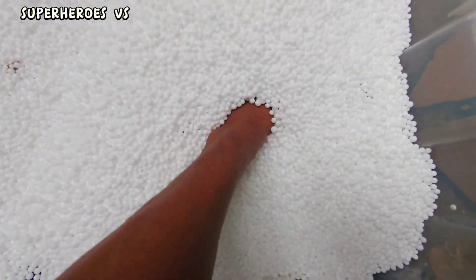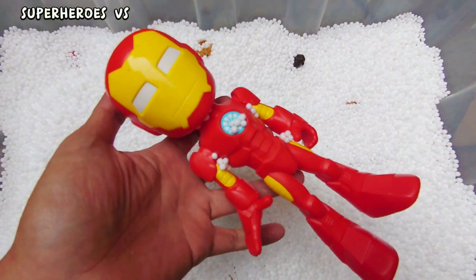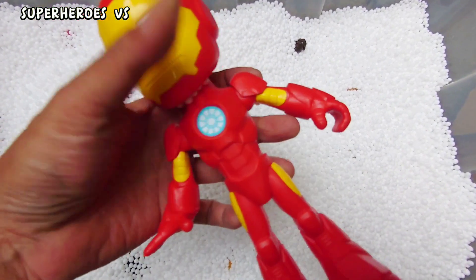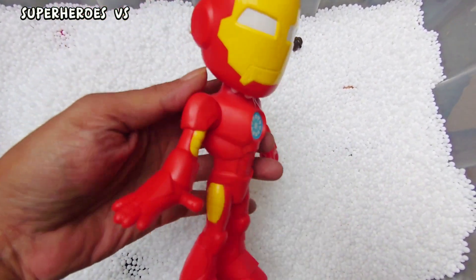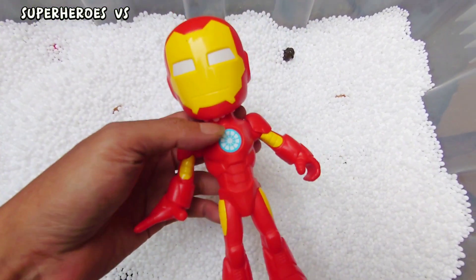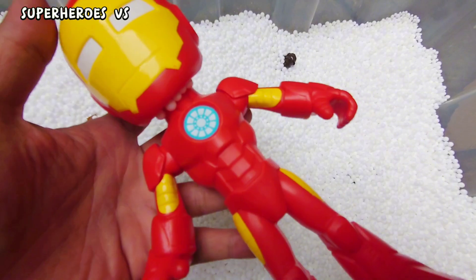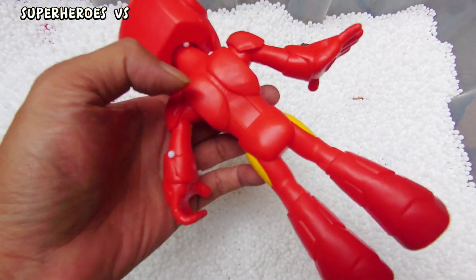We found action figure Ion Man again! This is Ion Man Spidey, amazing friend from Marvel. This is good quality, very cool, very nice — Ion Man!